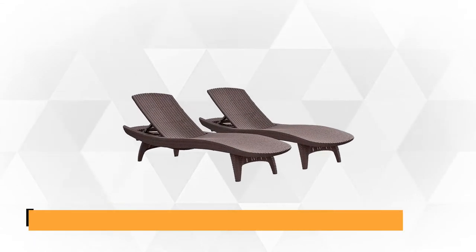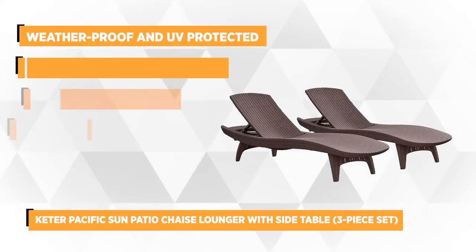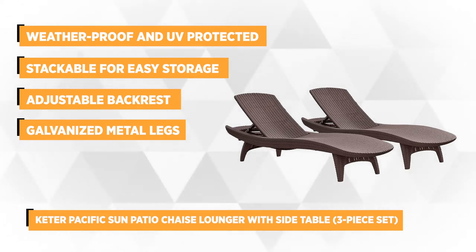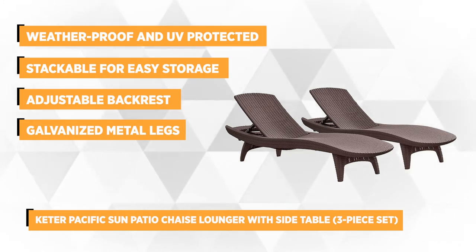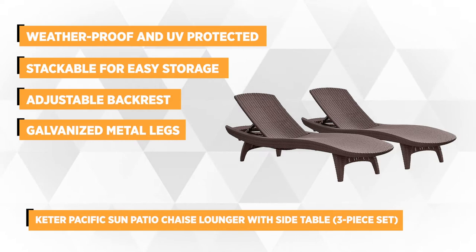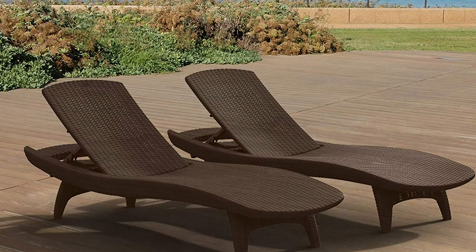At number one is the Keter Pacific Sun Patio Chaise Lounger with Side Table. Are you looking for a stylish, durable outdoor furniture set for your patio? If you are, the three-piece Keter might have just what you need. This product has a rattan-like appearance in dark whiskey brown that's luxuriously beautiful and elegant looking.